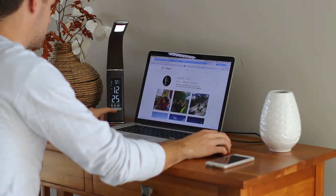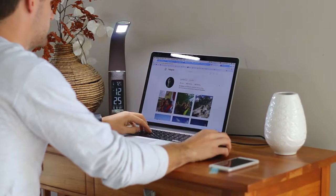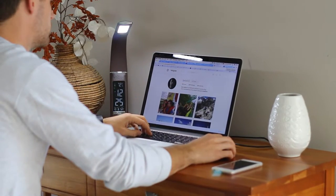The 3-level dimmable light uses energy efficient LED bulbs, conserving 80% energy from a conventional bulb and will last for over 30,000 hours.